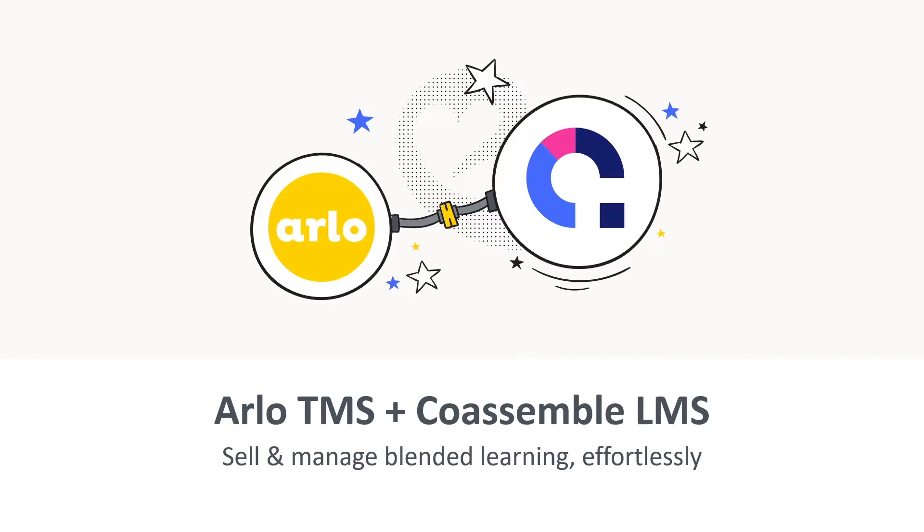Hey, it's Think Film Arlo here. In the next few minutes, I'm going to introduce you to delivering blended learning with Arlo and Coassemble, showing you the seamless journey for your customers that creates a unique learning experience that sets you apart from the competition.